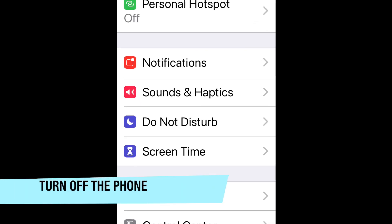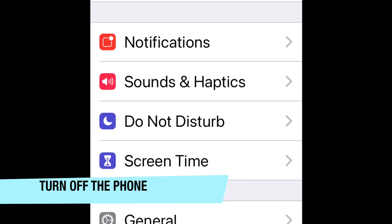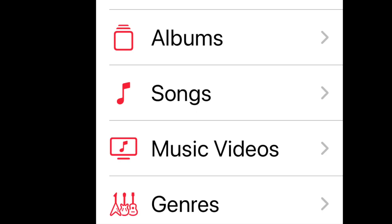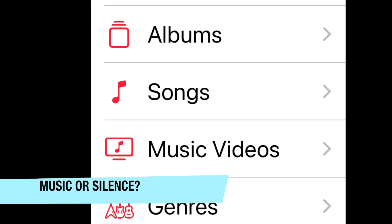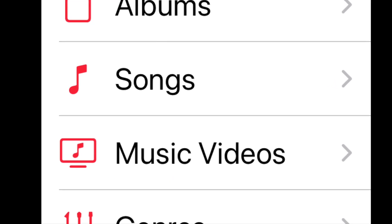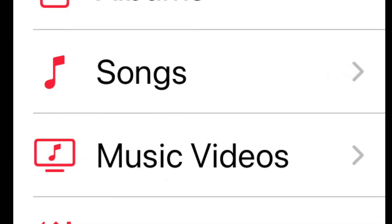I turn off the phone, because leaving it on and getting interrupted in the middle is a total buzzkill. Then I decide if there's going to be music or no music. If I've decided to incorporate music, then I select music that matches the mood of what I'm trying to express.